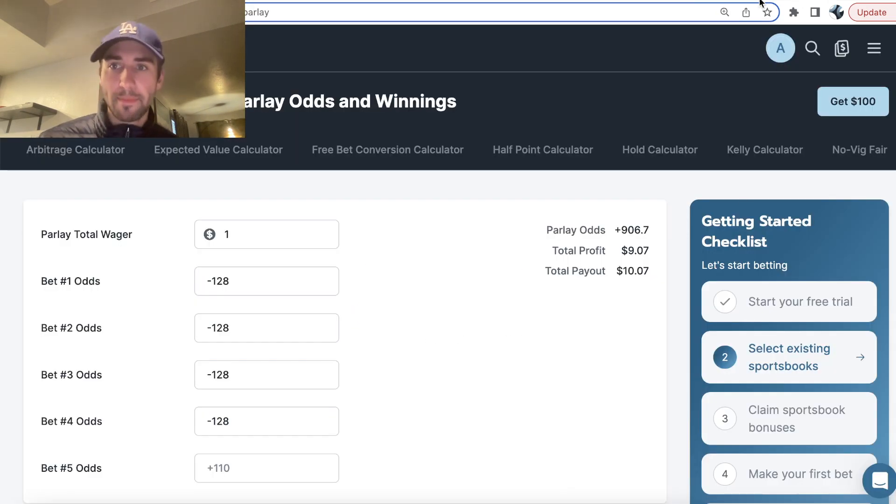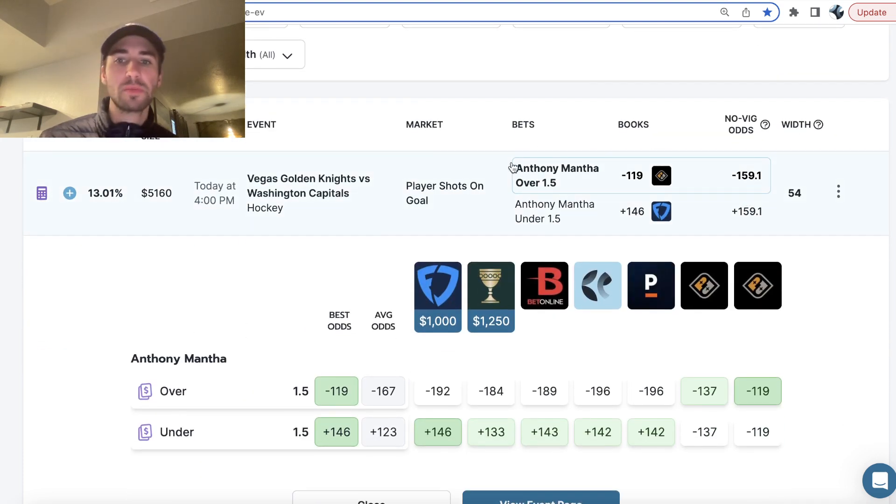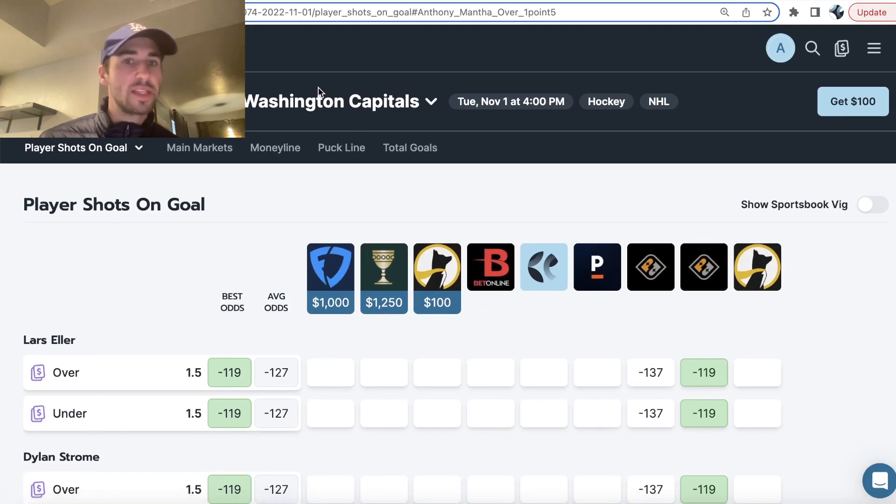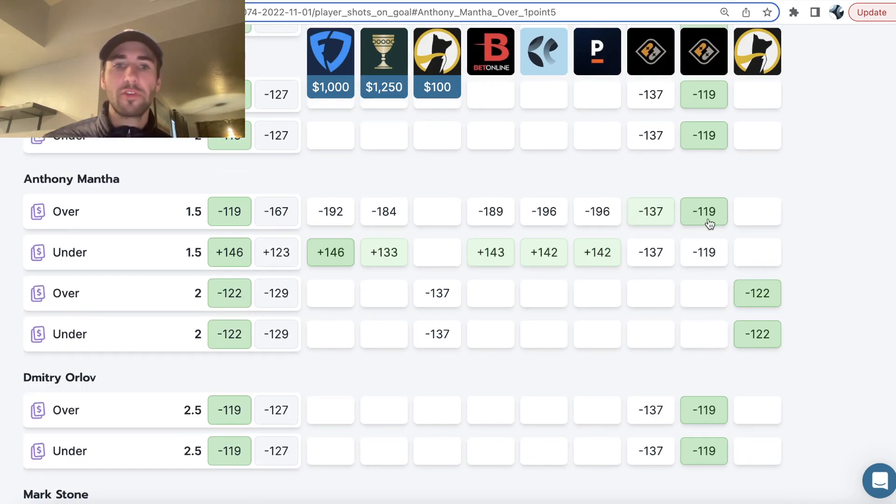We're going to be using OddsJam to zone in on sharp bets. The first play I went with has a super high profit margin — I played it in a four-pick power play on Prize Picks: Anthony Mantha over one and a half shots on goal. It's free to browse odds on OddsJam. You open up all the different markets you want to look at and scan for value. Here you can see all the sportsbooks, which are sharper and more efficient betting markets, setting Anthony Mantha's shots on goal line over one and a half as roughly a two-to-one favorite.